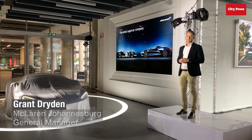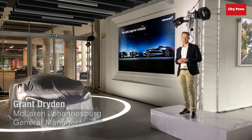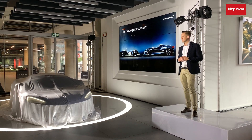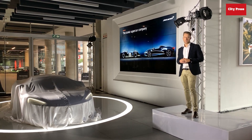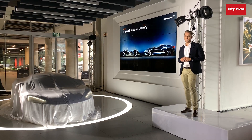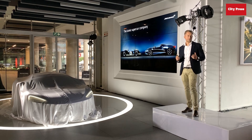McLaren's ideals are to become an iconic supercar company, and over the last nine years we have disrupted the performance car segment. Today, with our new superlight McLaren GT, we intend to do that all over again.